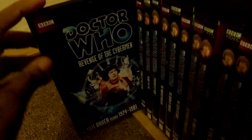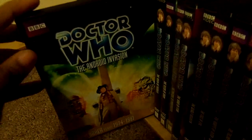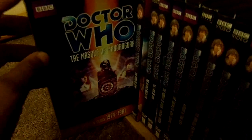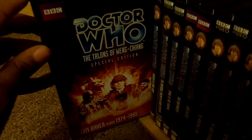Time to move on to the Fourth Doctor, Tom Baker: Robot, The Ark in Space Special Edition, The Sontaran Experiment, Genesis of the Daleks, Revenge of the Cybermen, Terror of the Zygons, Planet of Evil, Pyramids of Mars, The Android Invasion, The Brain of Morbius, The Seeds of Doom, The Mask of Mandragora, The Hand of Fear, The Deadly Assassin, The Face of Evil, The Robots of Death Special Edition, The Talons of Weng-Chiang Special Edition.